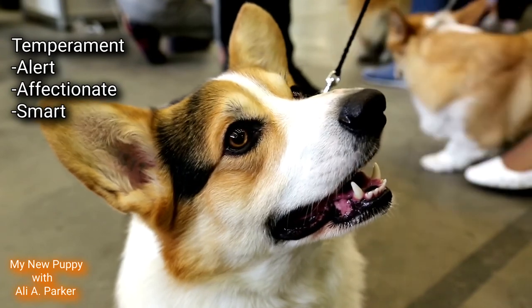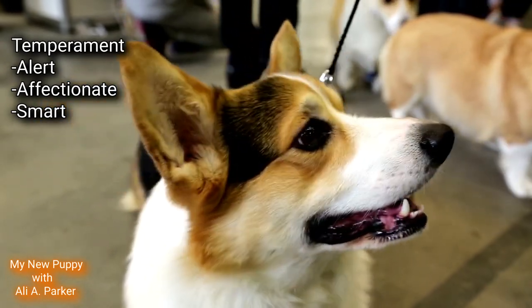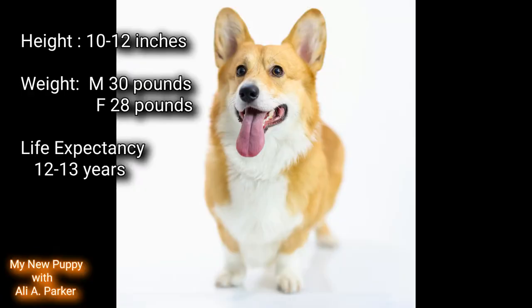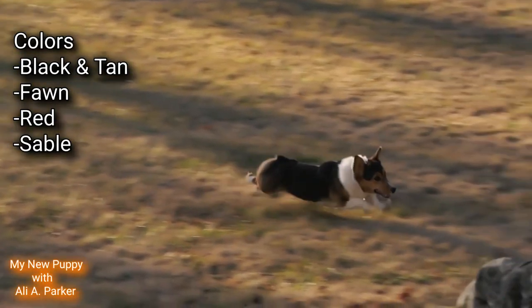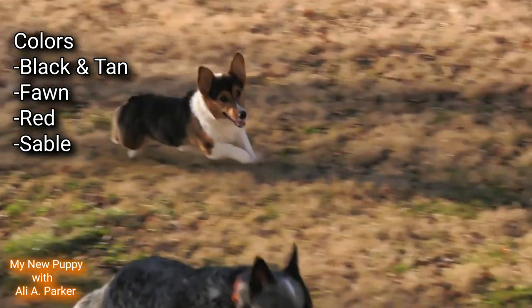The temperament for a Corgi is alert, affectionate, and smart. They're part of the herding group. Their height at the shoulders is about 10 to 12 inches. Weight for a male is about 30 pounds; for a female, about 28 pounds. Their life expectancy is between 12 and 13 years. The colors they come in are black and tan, fawn, red, and sable.